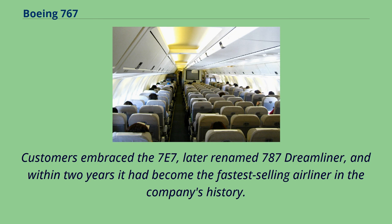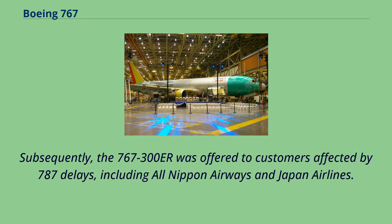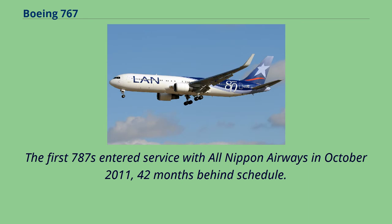In 2005, Boeing opted to continue 767 production despite record Dreamliner sales, citing a need to provide customers waiting for the 787 with a more readily available option. The 767-300ER was offered to customers affected by 787 delays, including All Nippon Airways and Japan Airlines. Some aging 767s, exceeding 20 years in age, were kept in service past planned retirement dates due to the delays. Airlines increased heavy maintenance procedures including tear-downs and inspections for corrosion, a recurring issue on aging 767s. The first 787s entered service with All Nippon Airways in October 2011, 42 months behind schedule.